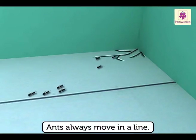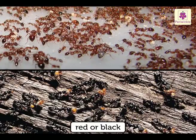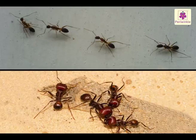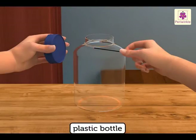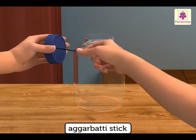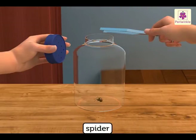The ants always move in a line. Are the ants red or black? Small or big? Let us do another activity. Take a plastic bottle with a plastic lid and make holes in the lid with an agarbatti stick.